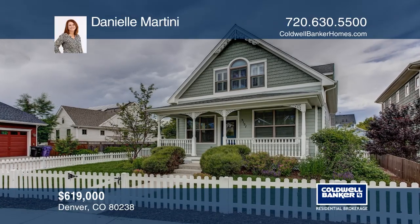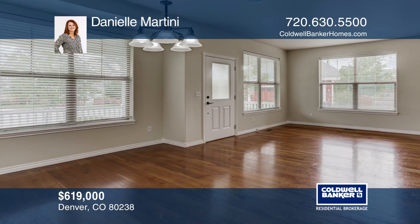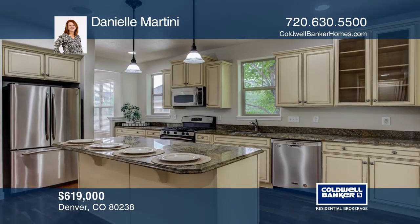This beautiful, wonderful four-bedroom, four-bath home is situated on a professionally landscaped lot just minutes from dining, shopping, amazing parks and pools.